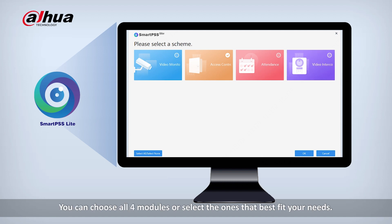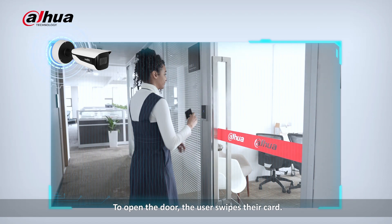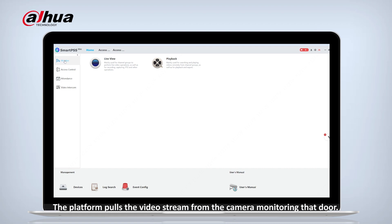You can choose all four modules or select the ones that best fit your needs. In this video, we will show you how to link video monitoring with access control. To open the door, the user swipes their card and the platform pulls the video stream from the camera monitoring that door.